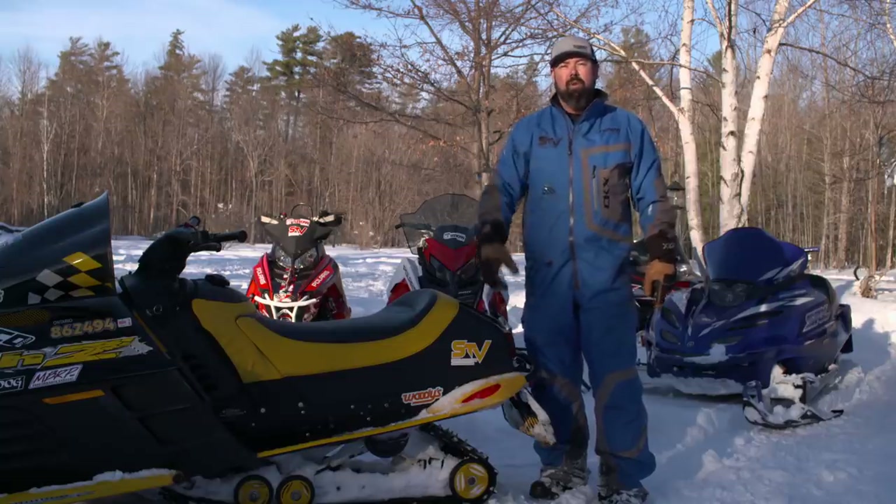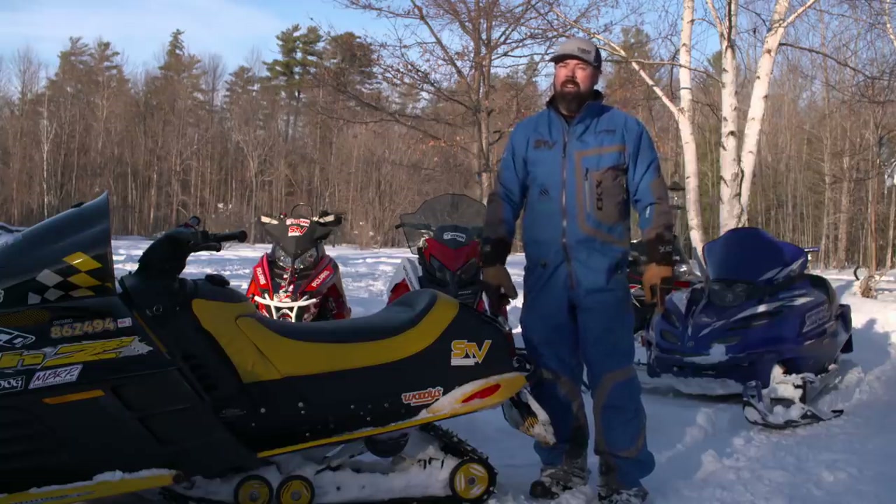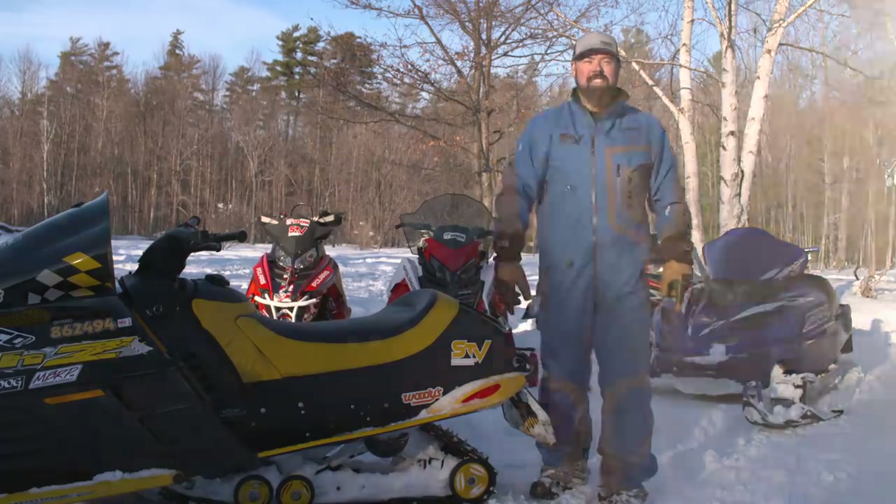That's it for another season of Snowmobiler Television. On behalf of myself and the crew here at STV, I want to thank all of you who tuned in all season long, watching us on television and social media. Without you folks, we couldn't do what we do. Summer is just around the corner, but so is fall and winter — and that means we'll see you next season.